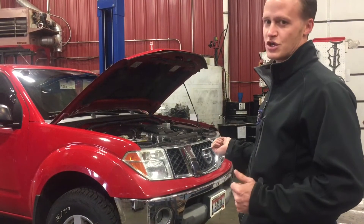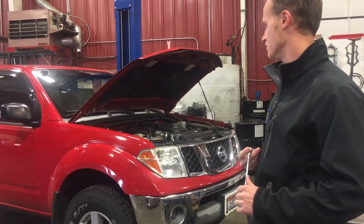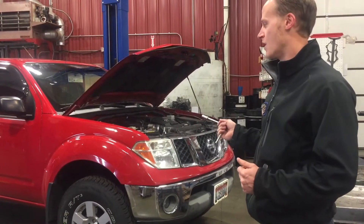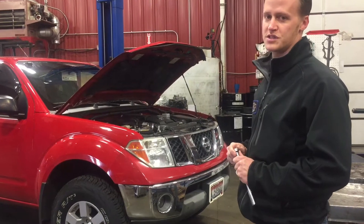Today we're going to check this transmission to see if it has antifreeze contamination in the transmission fluid. Right now Joe is putting the truck on the rack and bringing the truck into the air to do a fluid sample test.